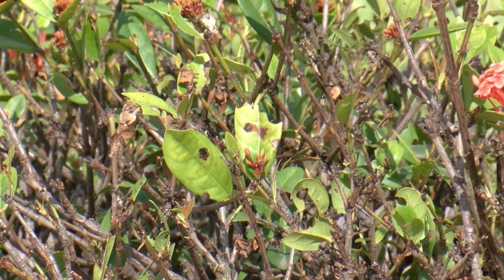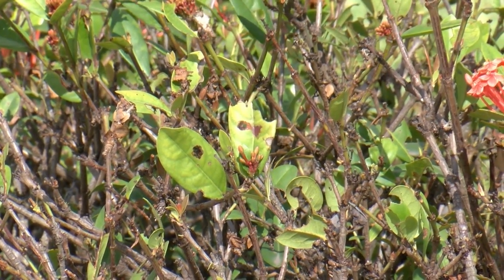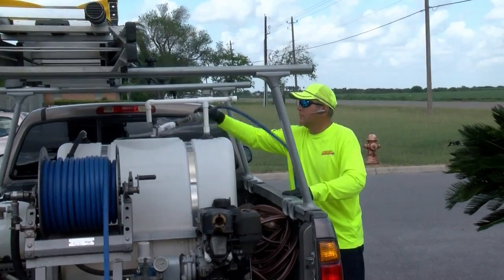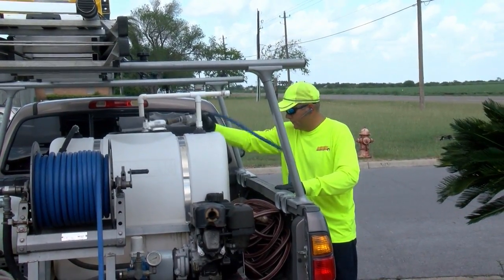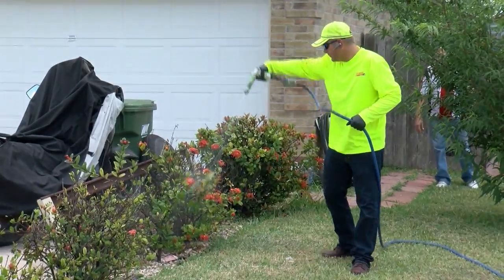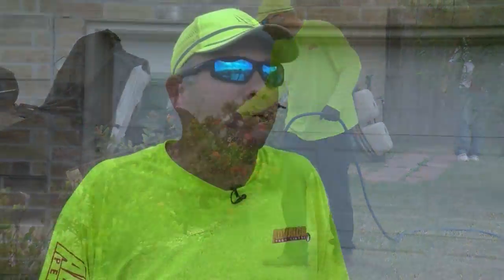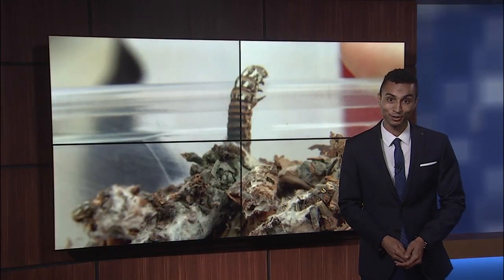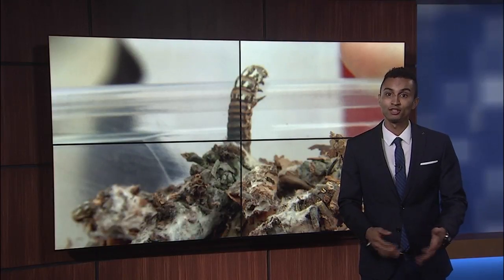To eliminate bagworms, Wright says with small problems, use the Dennis method — pick, throw, and kill. But with situations like this, it takes more action. There's a range: you're looking at anywhere from probably $45 to $450 depending on how bad it is. Advanced Pest Control says if you see something that looks like a pine cone but it's not on a pine tree, then you need to start looking to invest in some insecticides.